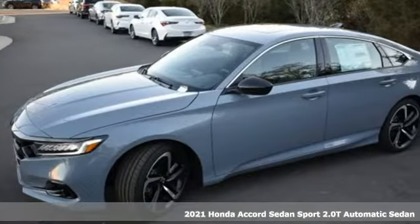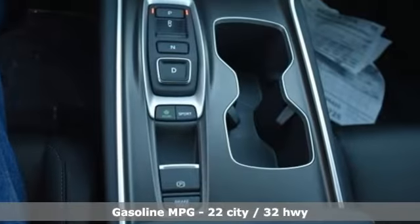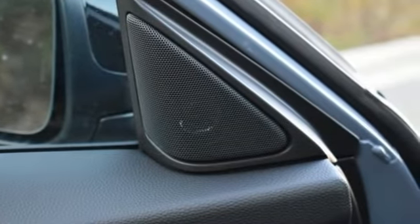It comes with the features you need and better yet, want. Streaming audio, inductive device charging, dual zone climate control, front and rear parking sensors, doors and push button start proximity key.